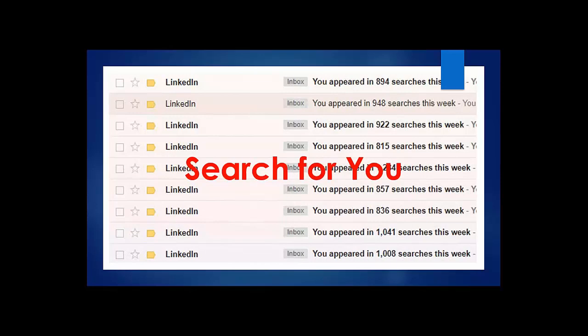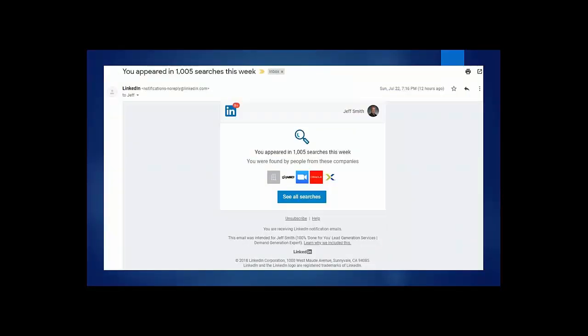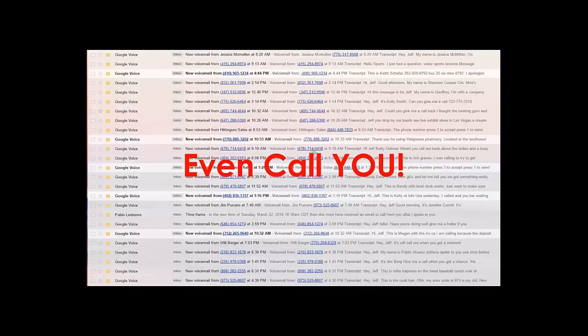They search for you — as long as you've set your profile up appropriately and you're following our step-by-step instructions, there are seven easy steps to generating leads where people are actually searching for you each week. Here's a weekly notification I get from LinkedIn: this particular week I appeared in 1,005 searches. Some weeks it's been almost up to 3,000 searches. All of those people are seeing me in search results, probably searching for something to do with lead generation.